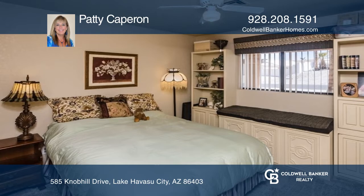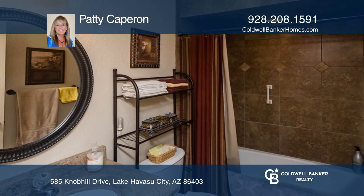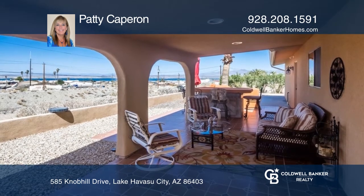Super cute and clean split bedroom design furnished with a gas stove. Primary bedroom with a built-in makeup counter and walk-in closet. Great mountain views and what a lake view.